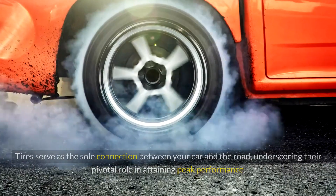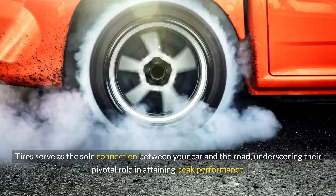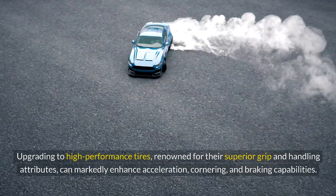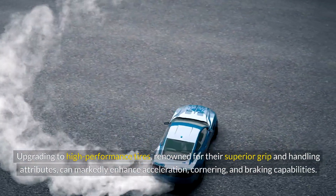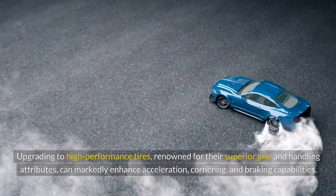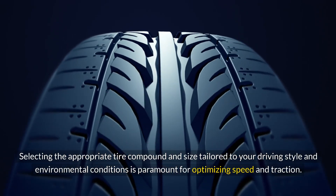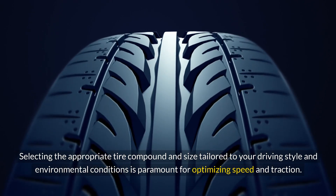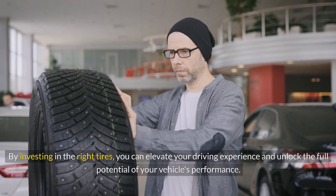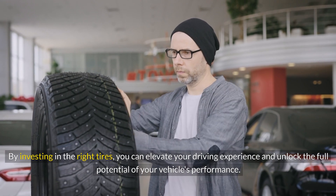High Performance Tires: Tires serve as the sole connection between your car and the road, underscoring their pivotal role in attaining peak performance. Upgrading to high-performance tires, renowned for their superior grip and handling attributes, can markedly enhance acceleration, cornering, and braking capabilities. Selecting the appropriate tire compound and size tailored to your driving style and environmental conditions is paramount for optimizing speed and traction. By investing in the right tires, you can elevate your driving experience and unlock the full potential of your vehicle's performance.